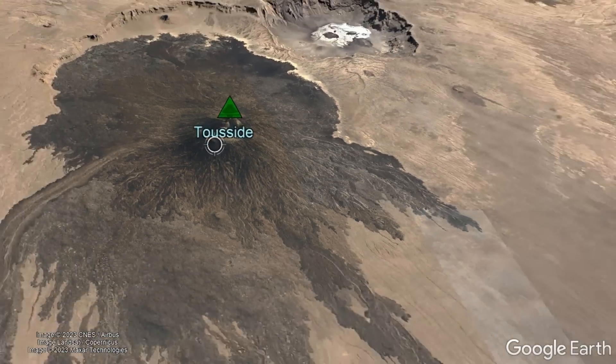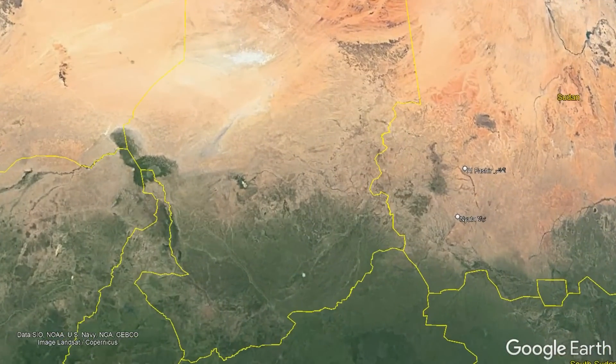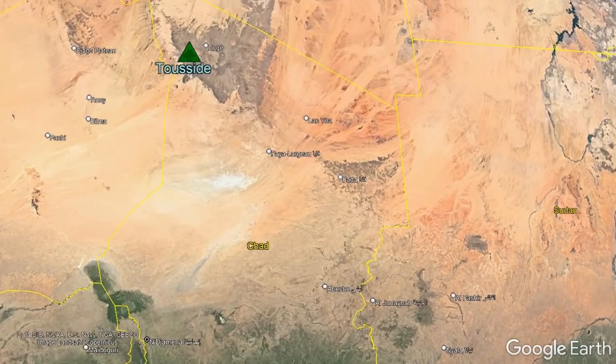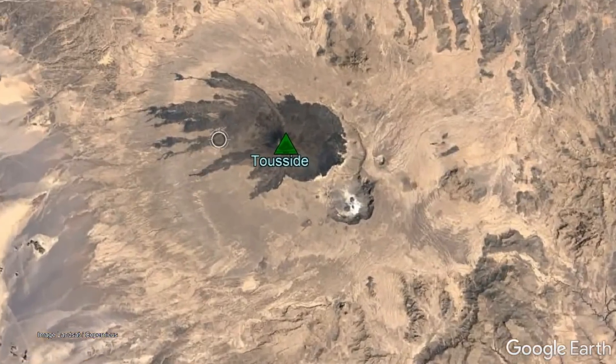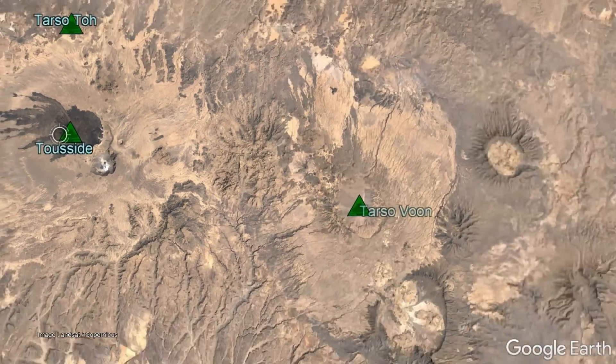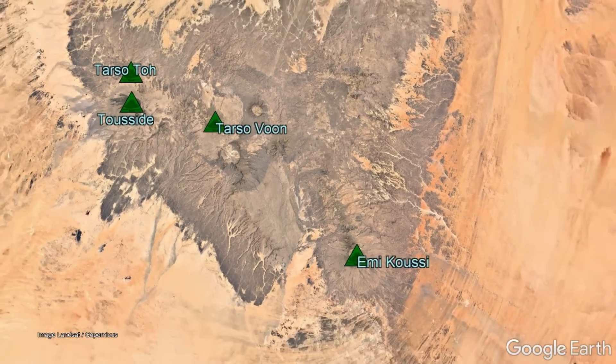Two Side is a fascinating stratovolcano in a remote section of the planet, existing in the northwest section of the nation of Chad, where it is 995 kilometers north of Chad's capital city, N'Djamena. It is still debated to this day why Two Side and other regional volcanoes exist, so here is what we do know.